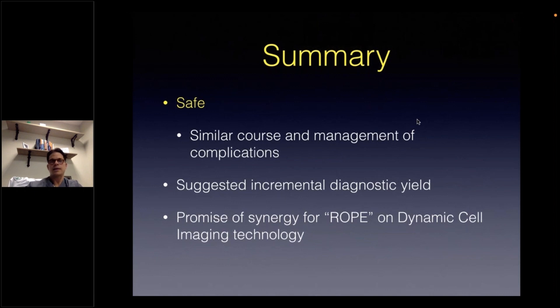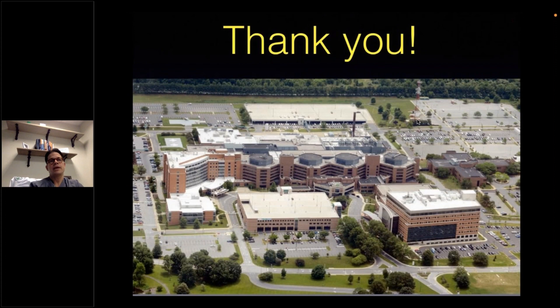With that, I'd like to thank you for your time and your interest, and hope you find this lecture of value to you. Thank you.